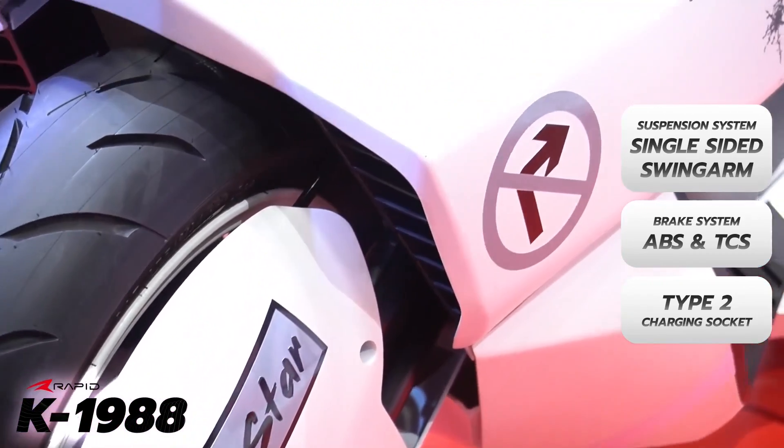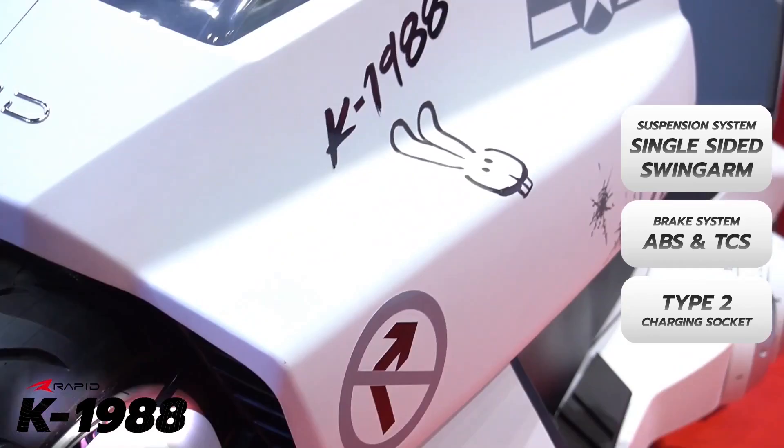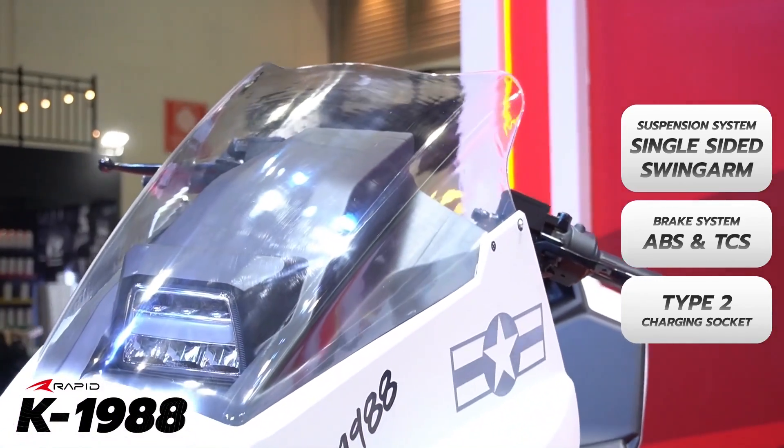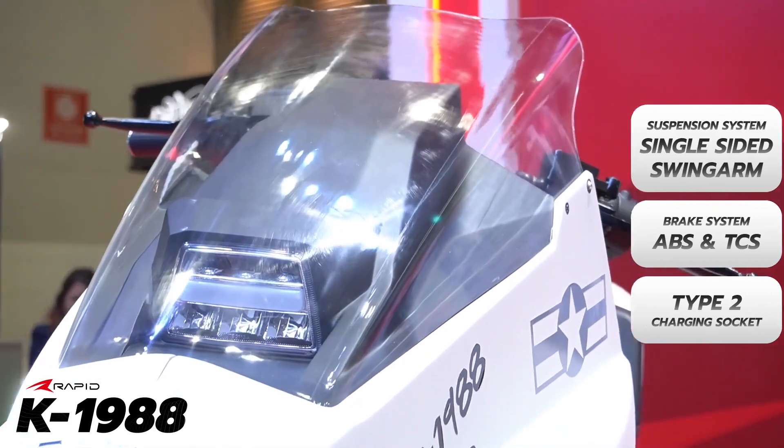The name of the bike is an easter egg — K probably stands for Kaneda, and 1988 was the year the movie Akira was released.